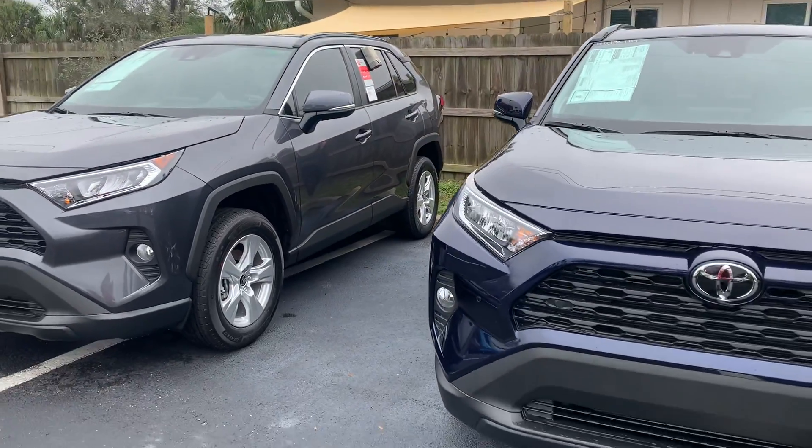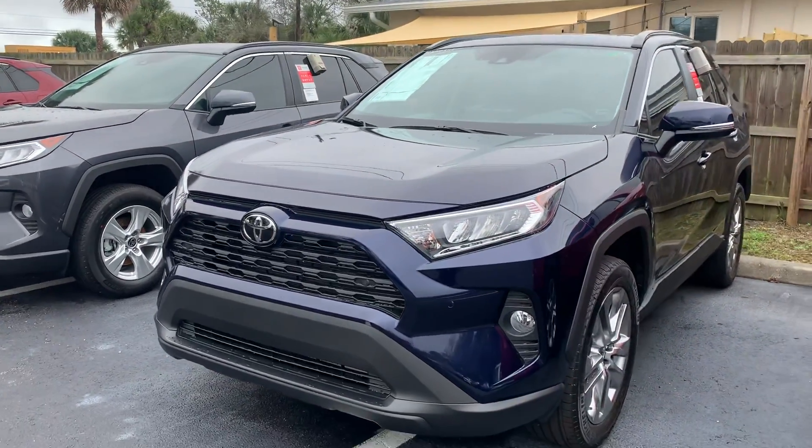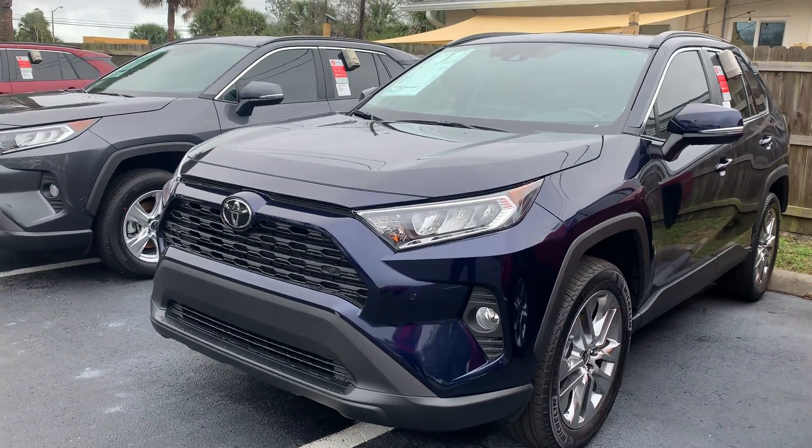We also do window tinting, and if you elect to do the window tinting it comes with a lifetime warranty. It is a really nice upgraded Llumar tint — it is not cheap tint by any means.